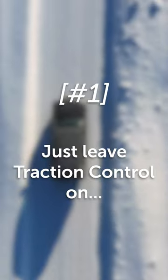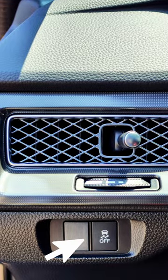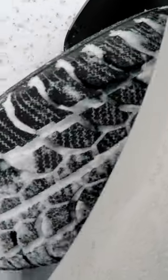Number one: don't ever turn traction control off. A lot of cars have buttons that allow you to do this very easily, but especially in icy or snowy conditions, it can be a lifesaver. The exception: if you're actually stuck in deep snow, a little tire slip can go a long way to helping you claw your way out.